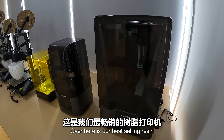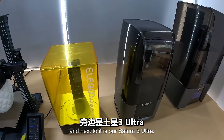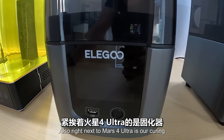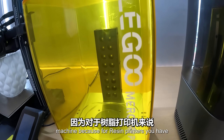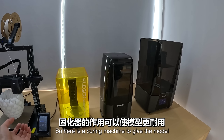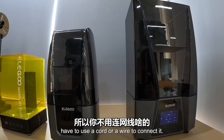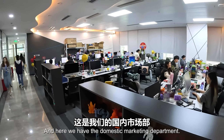Over here are our best-selling resin printers and also our newest models. In the middle you have our Mars 4 Ultra and next to it is our Saturn 3 Ultra. They use a 12K screen to give better printing results and finer details. Right next to the Mars 4 Ultra is our curing machine, because for resin printers you have to finish the model by treating it with ultraviolet. They are also Wi-Fi connected, so you don't need a cord or wire - you can just use Wi-Fi for more convenience.